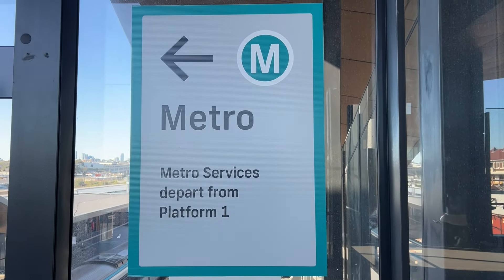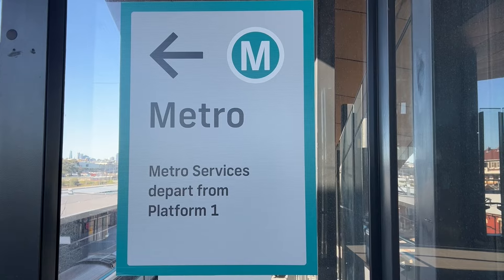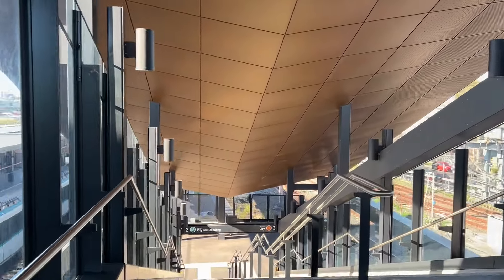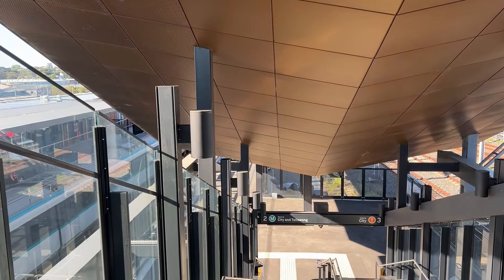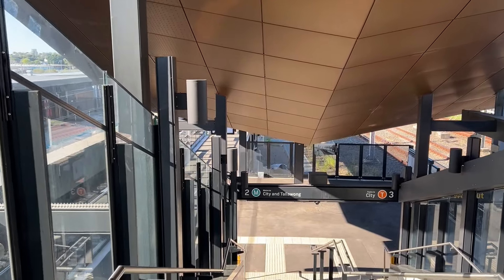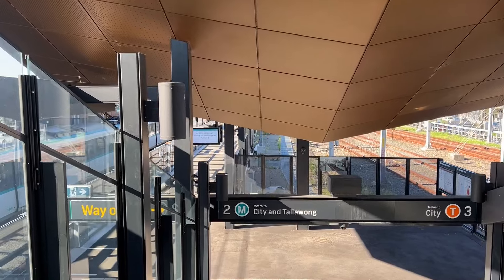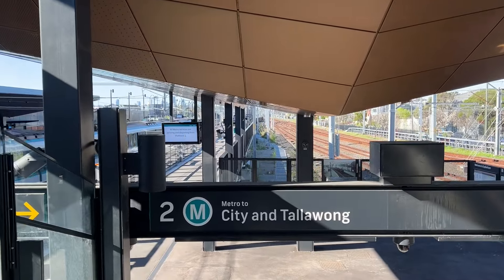There's something else to point out: while services are terminating at Sydenham, all metro services are using platform one, so there are actually no metro trains using platform two. This will probably be the case until the extension to Bankstown opens later next year — that includes even during the peak, where services run at four-minute headways. Even then, all those services are terminating off platform one.